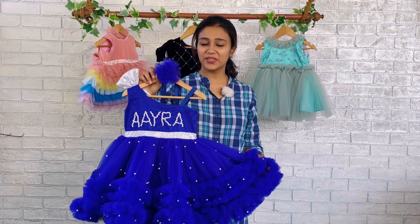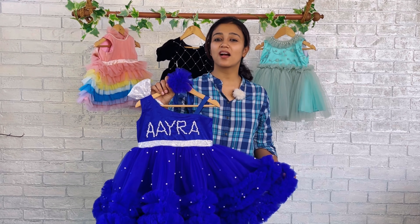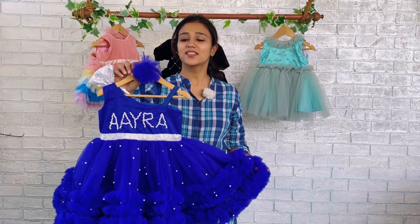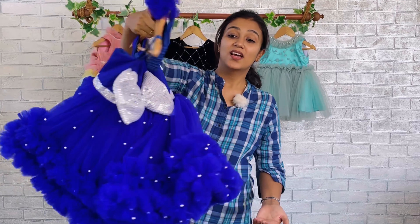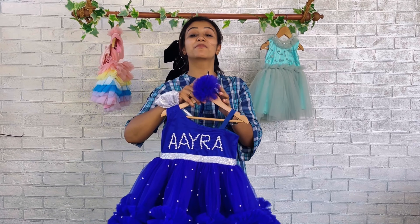Hi mommies, I'm Nejunas with you and you're watching Baby Teeth. Today we have a beautiful dress done in a very vibrant royal blue color — a full dress in a single color. This is the front set of the dress and this is the back set of the dress, a very fluffy pattern. You might have seen the same pattern on our pages and on our website.